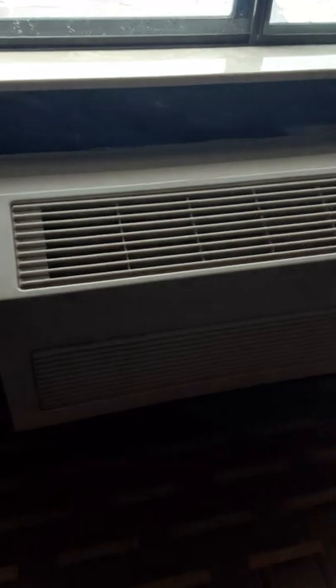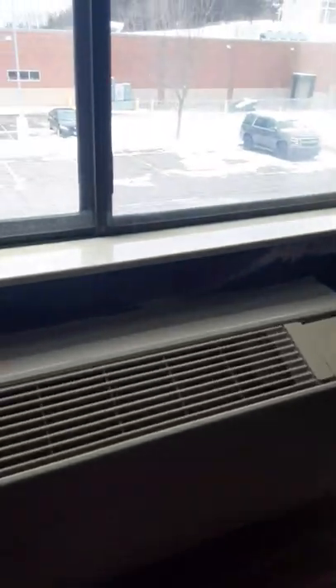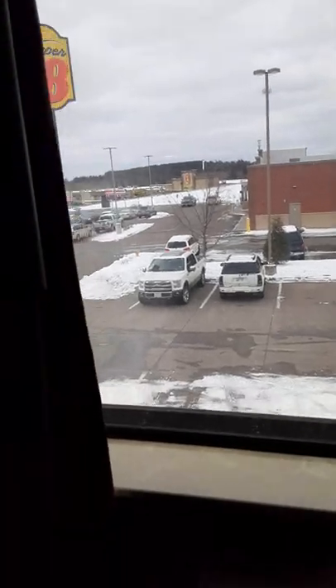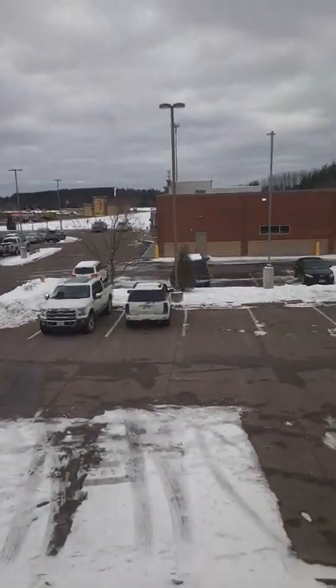This is also the couch — you can relax here, guys. And of course, you can see there is also a heater here. If you want to see the view from the window, you can see it from here.